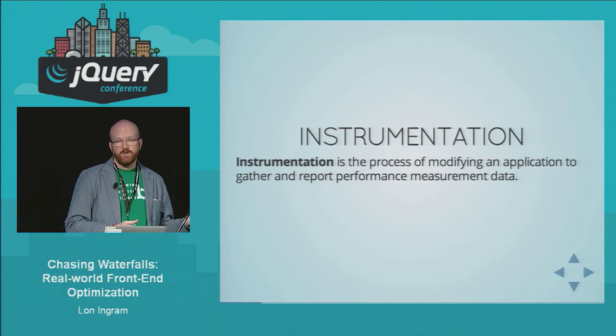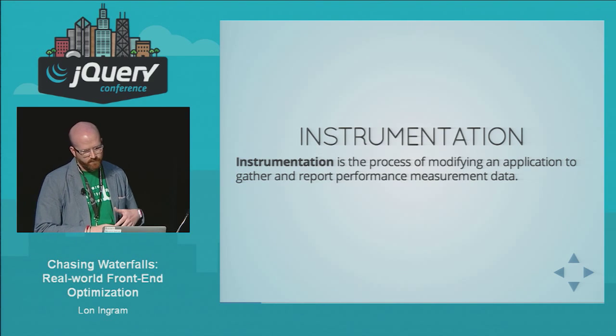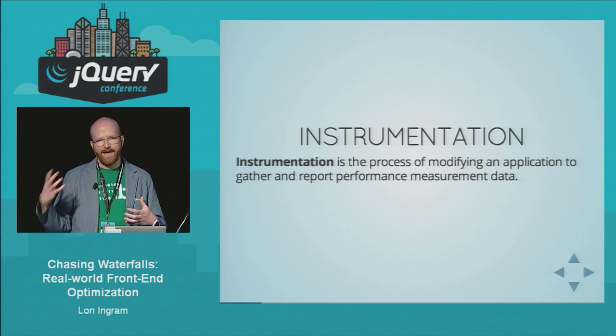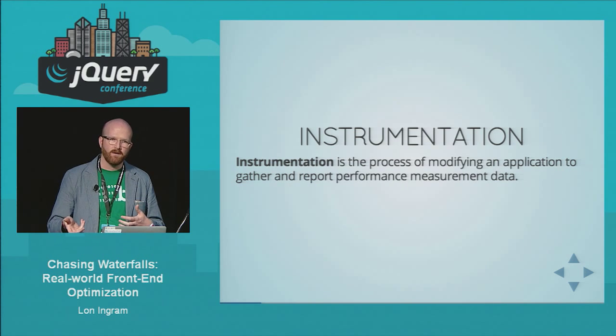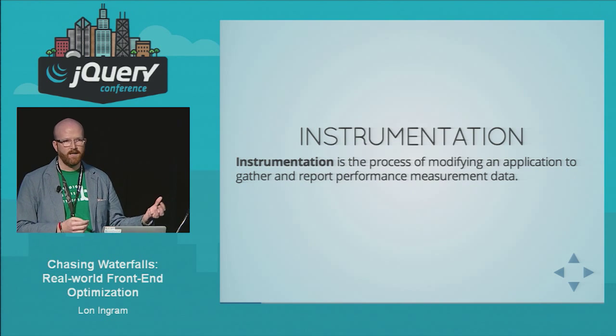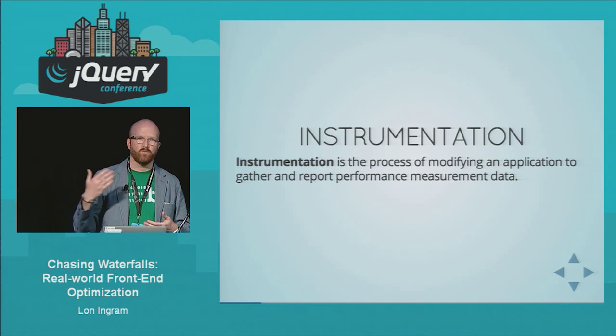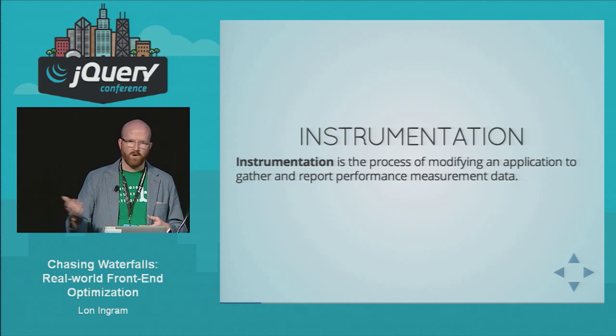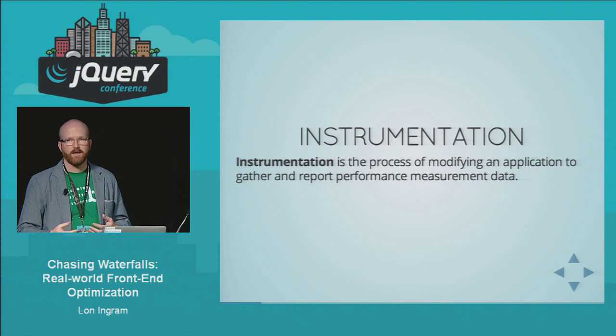The next thing you need to do is instrument your app. Instrumenting means you need to be actually gathering real performance timing data in your application — that's the first part. The second part is to actually report that back to your server somewhere, a place where you can access and analyze that data.